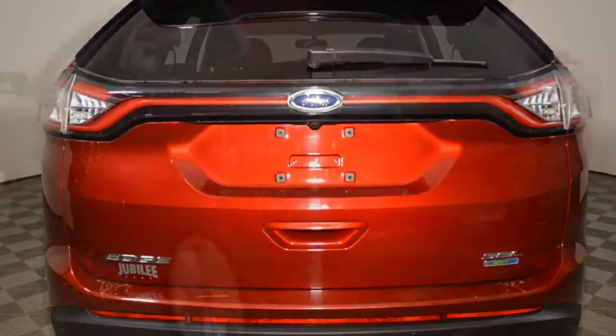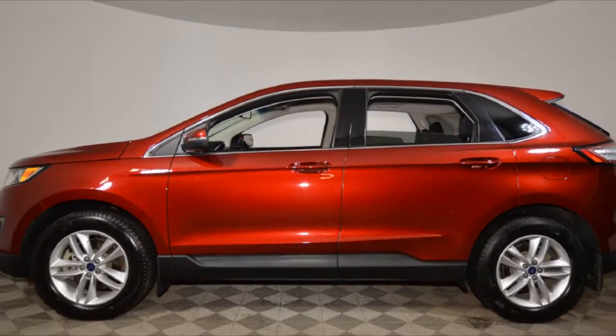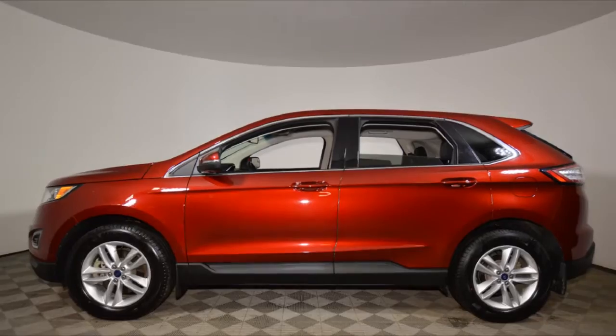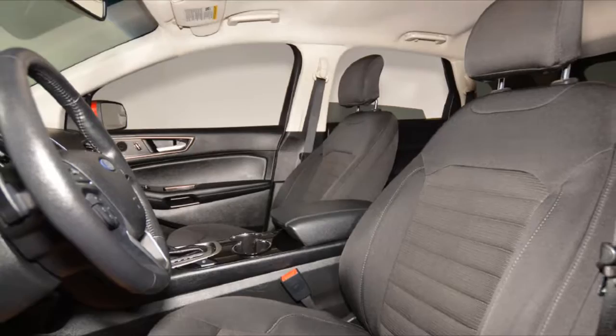This Edge has just under 49,000 kilometers on it. It has a 2 liter, 4 cylinder, turbocharged EcoBoost engine, and has an automatic transmission. It's ruby red in color, and has a black cloth interior.